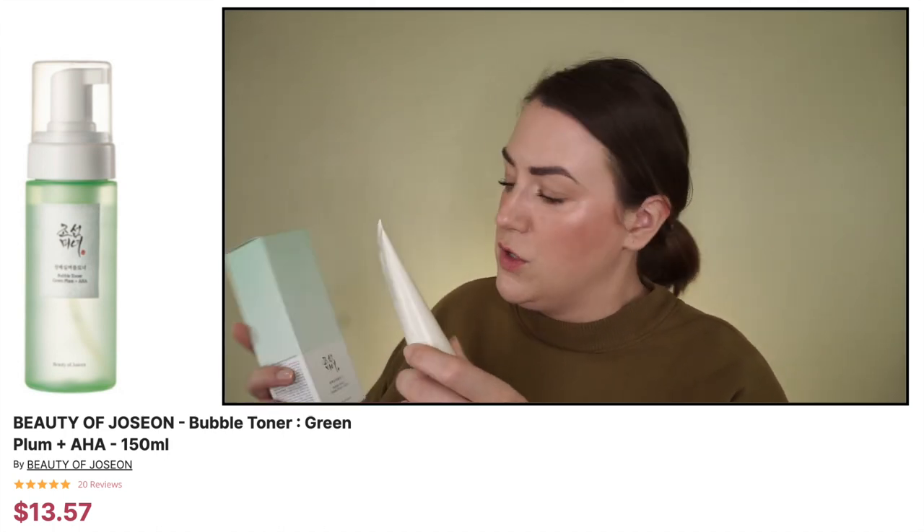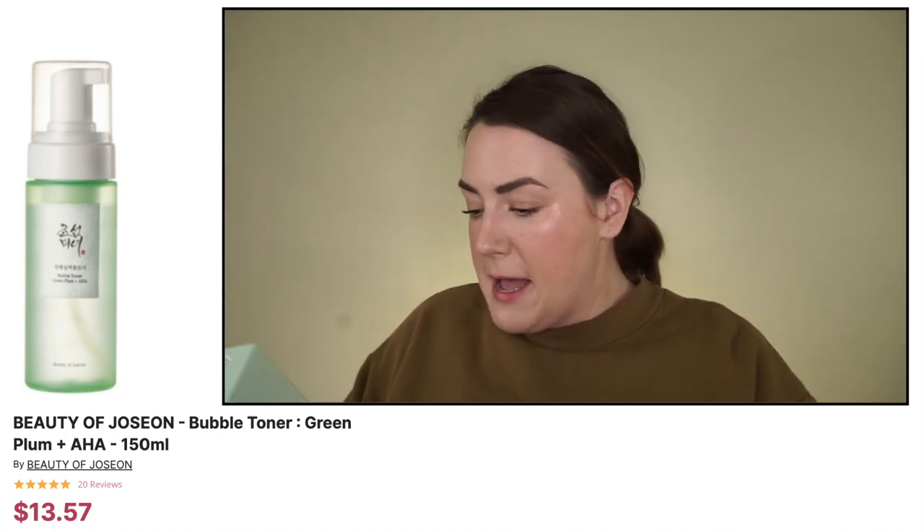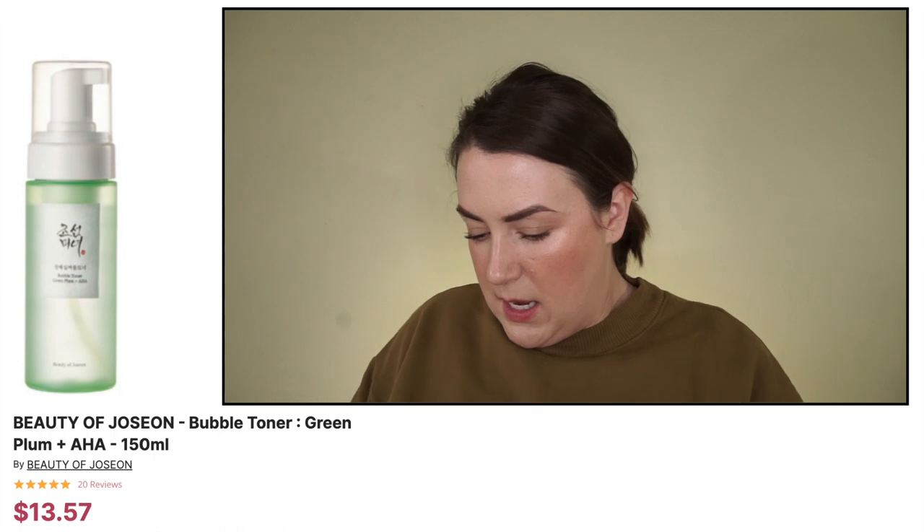The next product is this Bubble Toner, and it's from the same company that everybody was raving about for their sunscreen — Beauty of Joseon. I actually have a sunscreen from them and I've been using that, but this is the Bubble Toner. It contains Prunus Mume Fruit Water and Glycolic Acid AHA. This would probably be really great for acne breakouts, or for my daughter whose skin is starting to break out a little in those teen years. The Glycolic Acid is at 3%, and I think the glycolic acid products I have are a little higher, so this might be a bit more gentle on her skin.